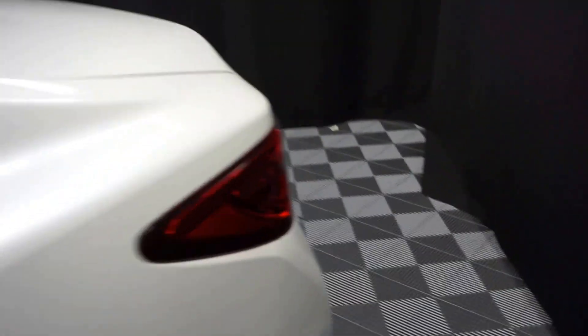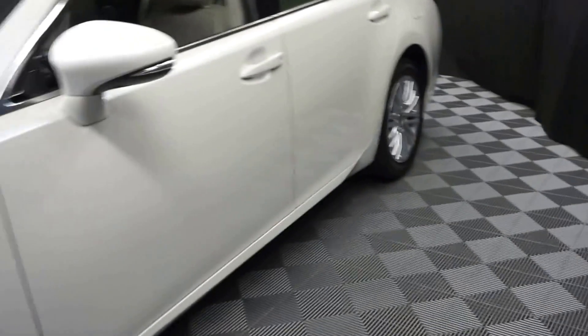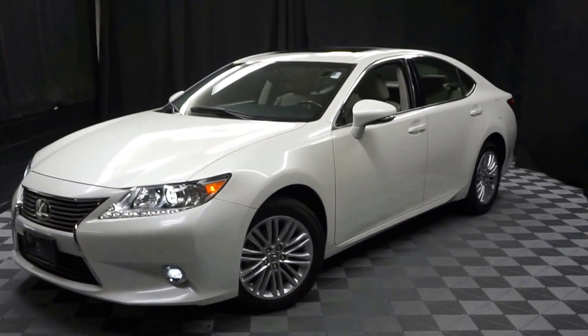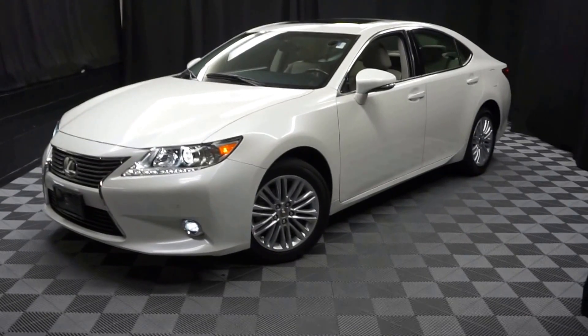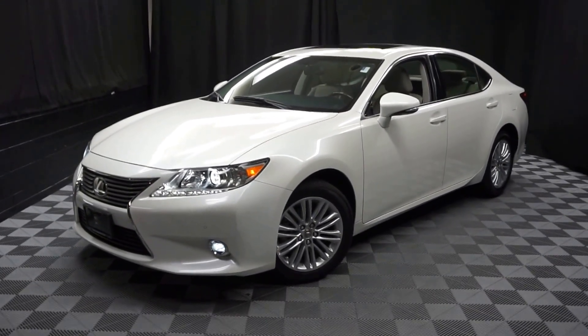Looking for more information on this 2015 ES, or any of the other most 100 vehicles in our pre-owned inventory in our 90,000 square foot pre-owned showroom? When you come here at Lexus of Wilmington, you do your car shopping indoors to avoid the elements of the weather — stay warm, stay cool, stay dry, and car shop inside at Lexus of Wilmington.